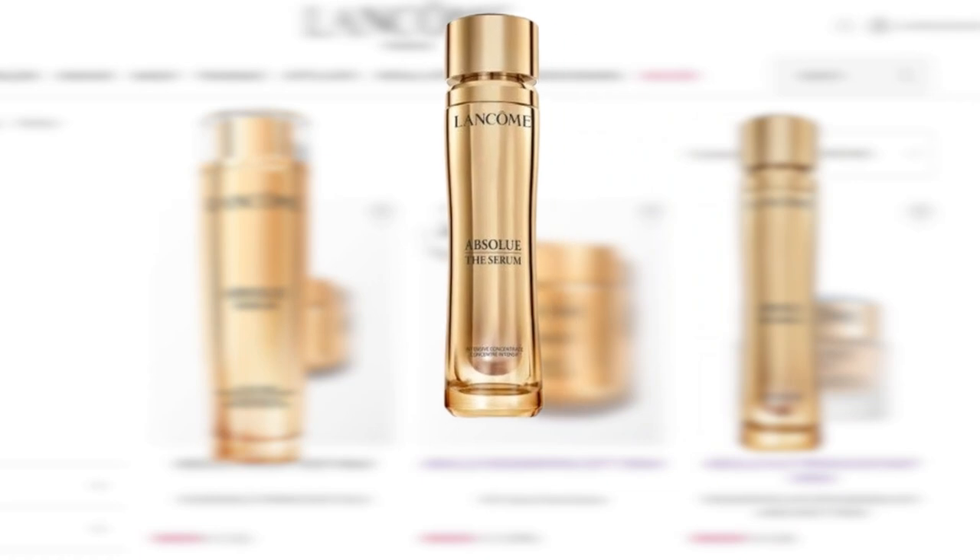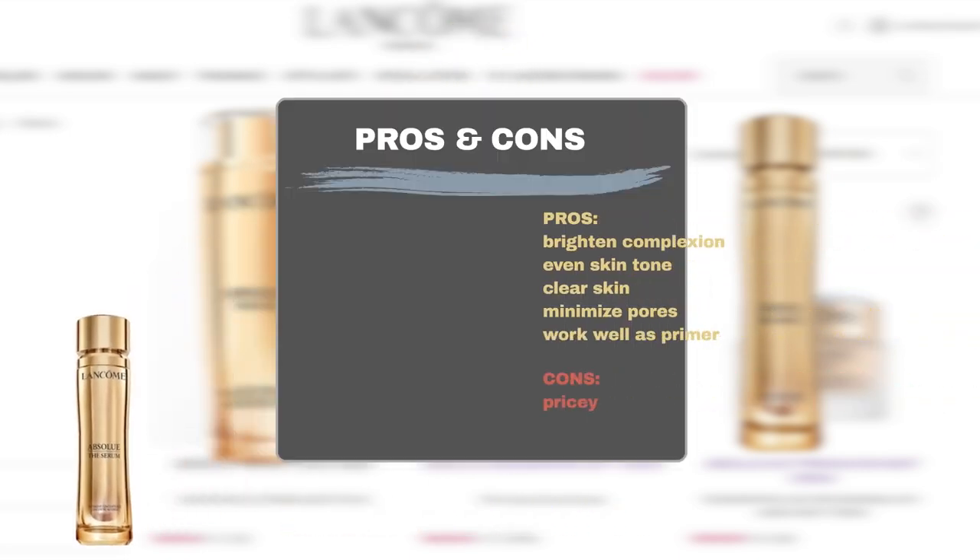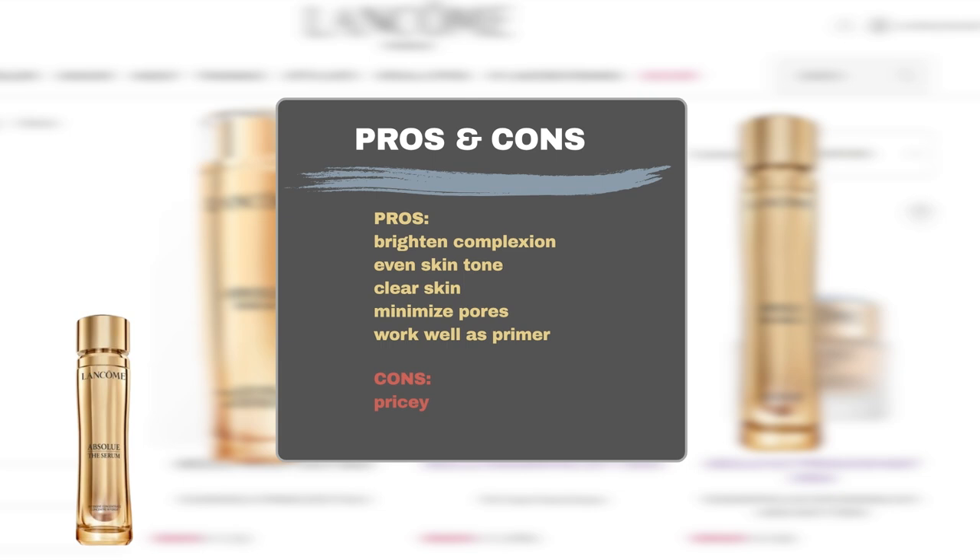Absolue The Serum is an anti-aging skin renewal serum formulated to brighten and rejuvenate dull skin. Sephora user feedback indicates that most users are impressed with the brightened and glowy complexion it provides. It helps even out skin tone, and users praise the product for clearing skin, including maskne and acne scars, and minimizing pores. Some users also think the product can be used as a foundation primer. The only downside is its cost, which is considered to be on the pricey side.